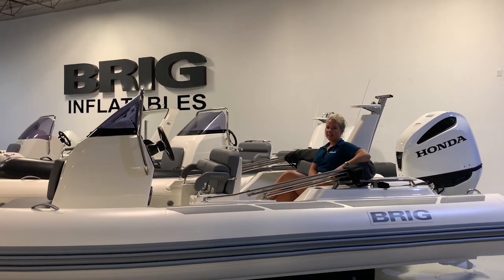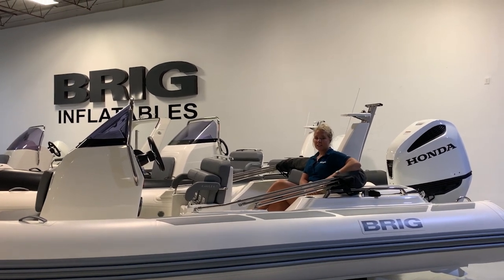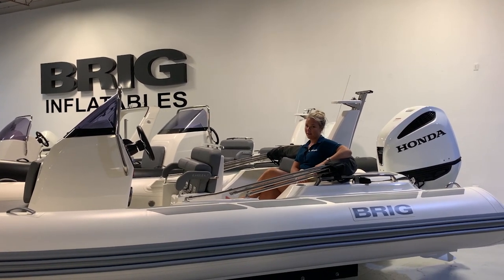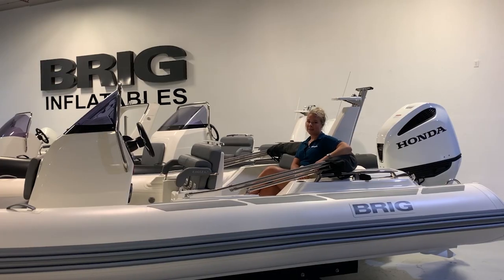Its stylish elegant design makes the Briggs Eagle 6.7 the ideal family leisure vessel. Able to carry up to 11 passengers, this 22-foot boat has so much space, particularly in front of the backseat, giving you more legroom. With this boat you also have a foldable table, transformative helm seating, and a bow sunbed.